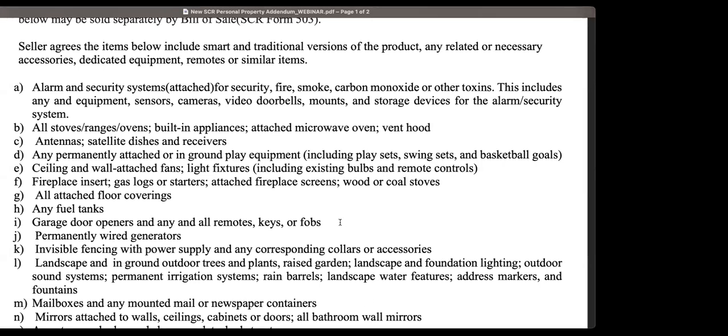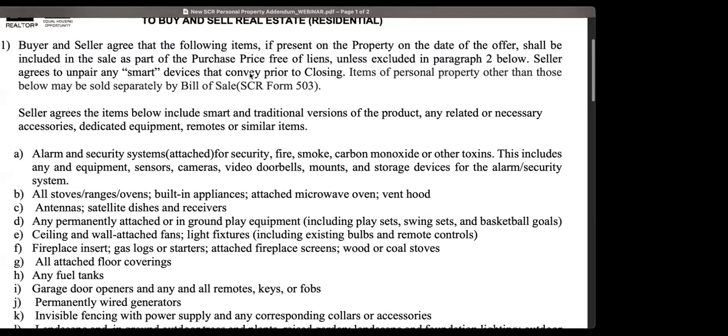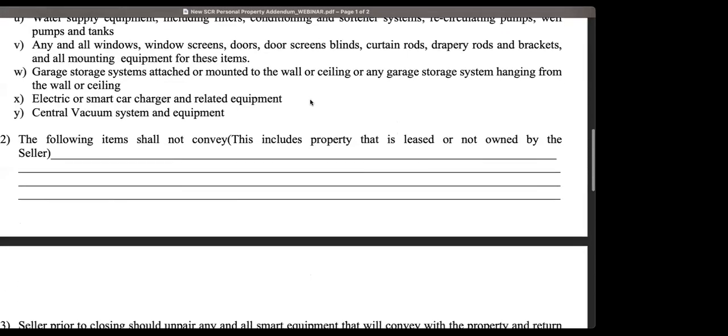A viewer comments that in another state the form is included in the purchase agreement — why is it separate? We've discussed that at length, and it may end up one day in the purchase agreement itself, but as it stands today that's the first step we're taking. There are also several questions about security systems that can be either leased or easily removed. Those are things to keep in mind as well. Even Bluetooth-enabled smart locks — I can envision people taking those with them when they leave. But if you use this form and it was present on the property on the date of the offer, it conveys.